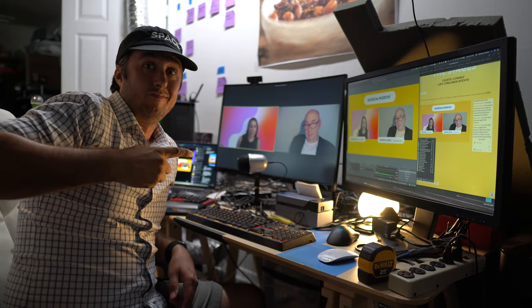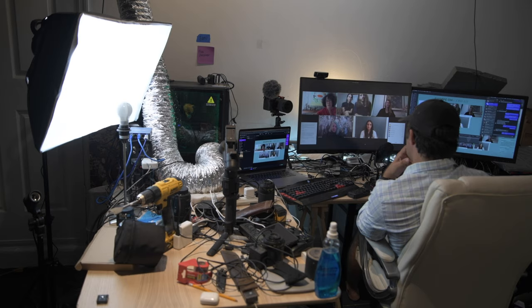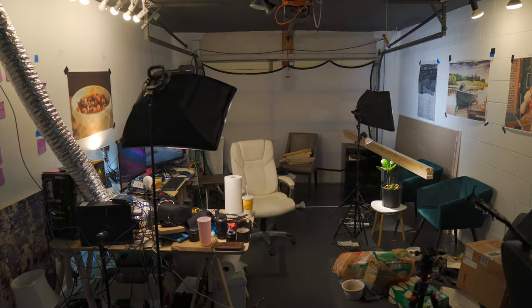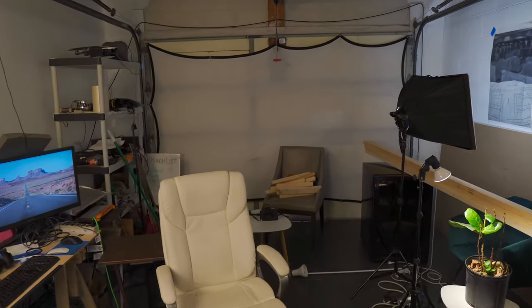This idea came about after I started working a gig making little internet TV show panel discussions for a trade show company that had to go virtual due to the pandemic. I had made my garage office really comfortable and nice to work in, but my backdrop was still a garage door and a cinder block wall — I wanted something that looked a little more professional.